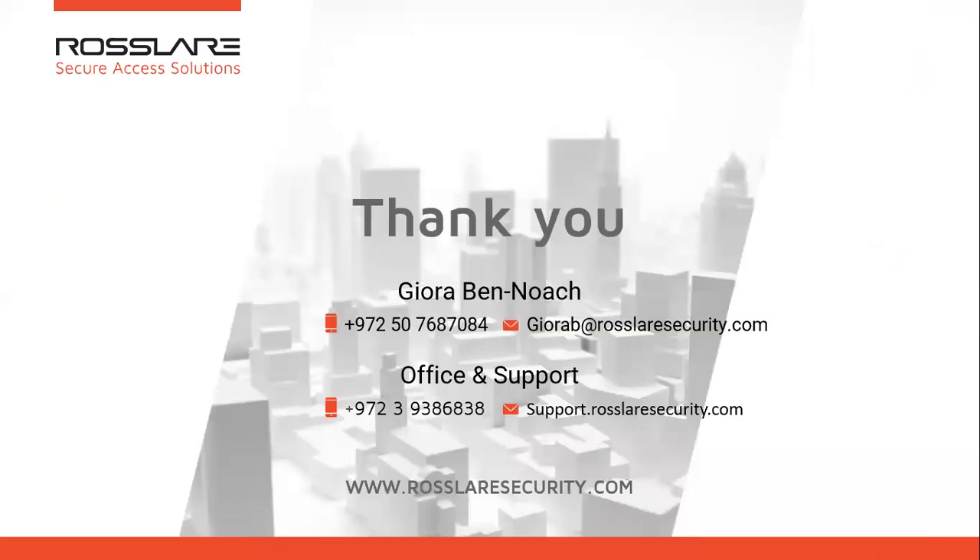That's it. Thank you for being with us. Here is my contact information — my email and cell phone. If there are any questions on what we have covered, you are more than welcome to contact me by email or by phone. See you then, and I wish you a great day. Bye!